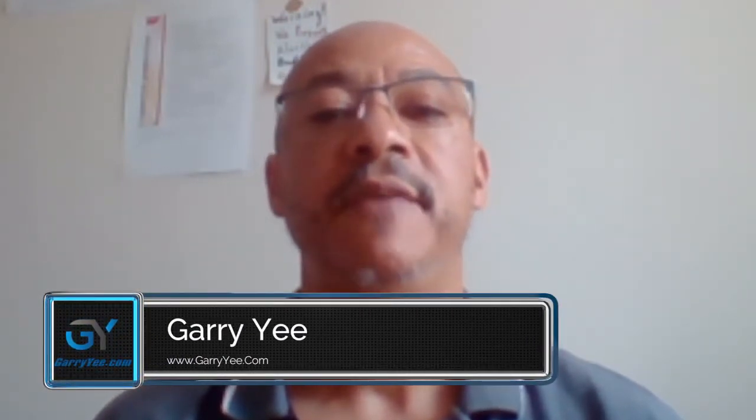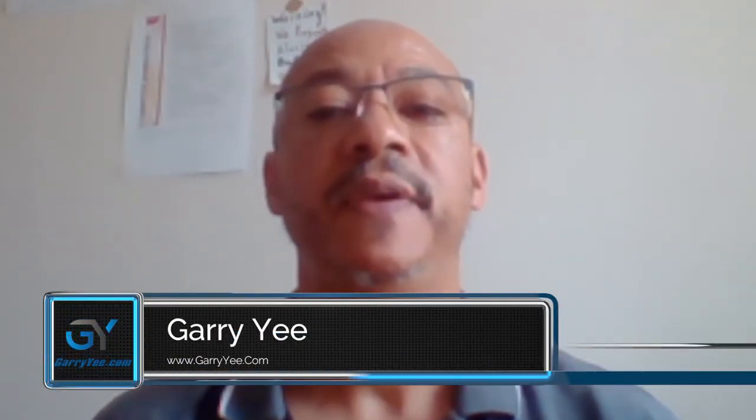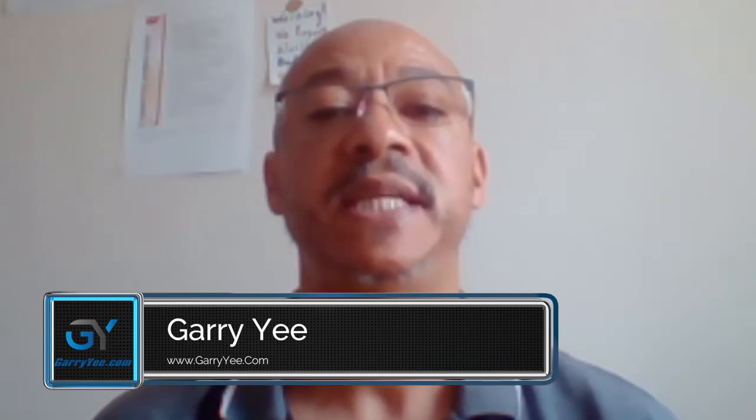Hi there, my name is Gary Yee. Welcome to my review of Ivana Bosniak's latest release, Leads Transformations Challenge.